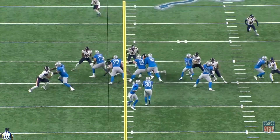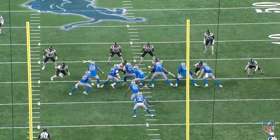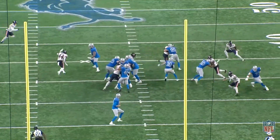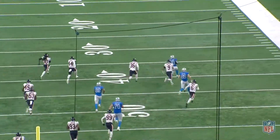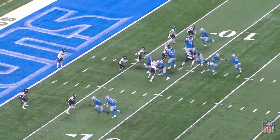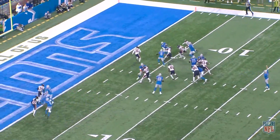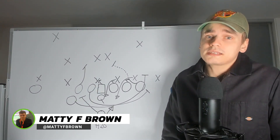The NFL rushing touchdowns leader is Jamal Williams. The Detroit Lions running back is just one touchdown away from Barry Sanders' single-season franchise record. Williams ran in his 15th touchdown of the season this week, extending his lead over second-place Derrick Henry. I'm Matty F. Brown for the Underdog Fantasy Film Room. Let's get to the tape.